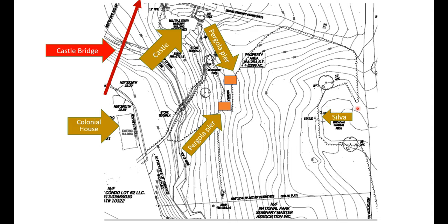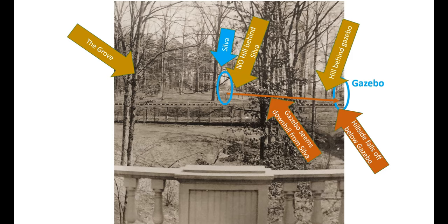Looking at this topographic map, we wondered where the gazebo could have been. There are several open, flatter areas that might have held a structure of that size. So with these candidate locations in mind, we started studying the old photographs more carefully. We see that Silva is near or at the top of the hill the Grove occupied, with no hillside visible behind it. The gazebo seems to be somewhat downhill and to the south of Silva, with a little hillside behind it and the hill falling off below — consistent with the idea that the gazebo was an overlook.